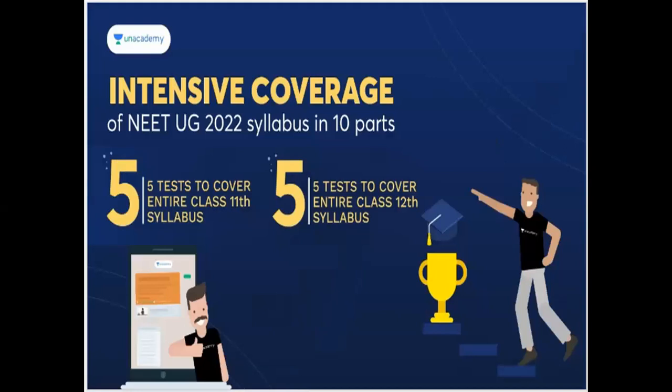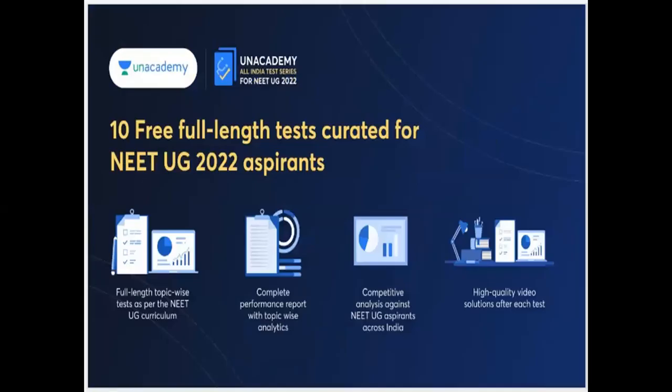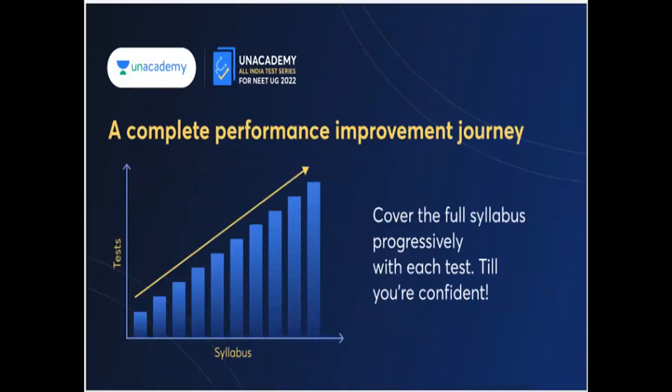I will provide 10 tests in total. In these 10 tests, 5 tests cover the Class 11 syllabus and 5 tests cover the Class 12 syllabus. This curated test is free. Features include: full topic-wise UG curriculum coverage, complete performance report, topic-wise analysis against UG aspirants across India, high-quality video solutions, and a complete performance improvement journey.